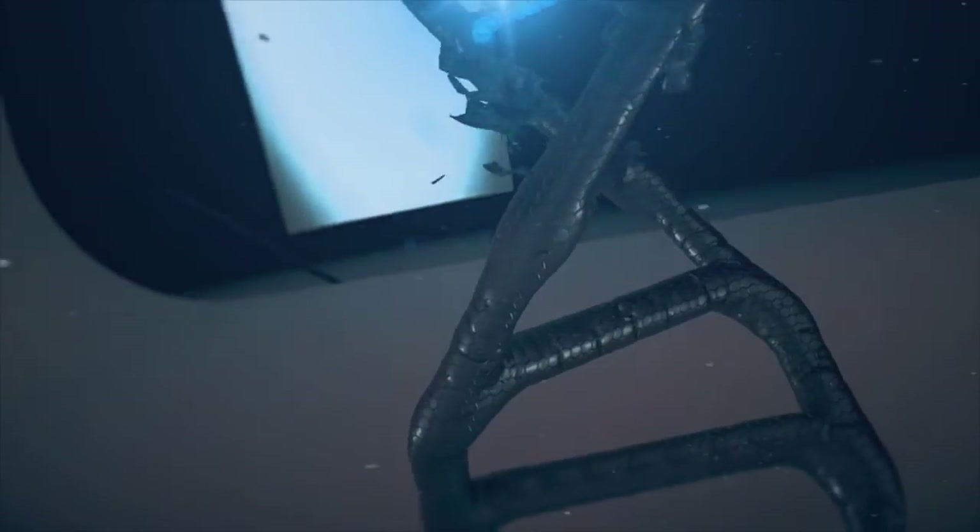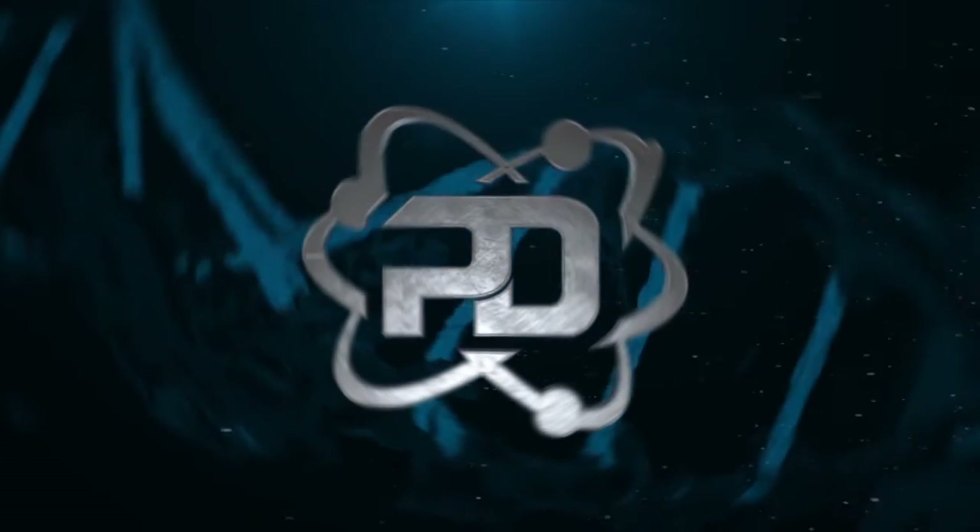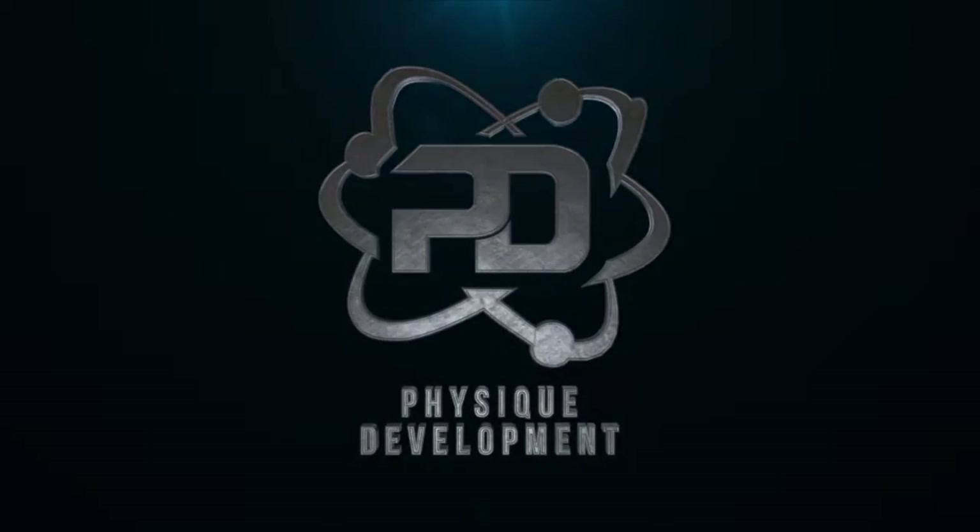What's up, Alex from Physique Development here. I made a post about carb intake around your training session on Sunday, and now I'm going to follow that video up with some ingredients you should be looking for in your pre-workout.